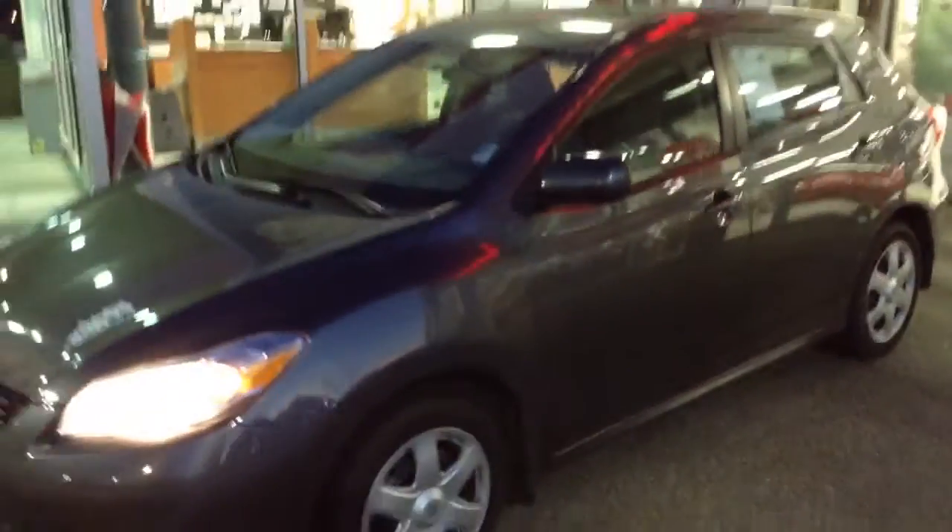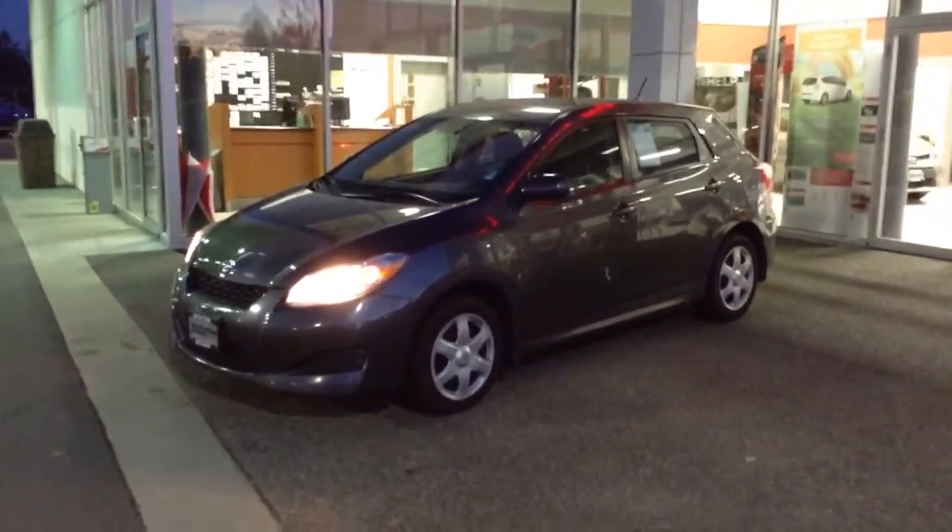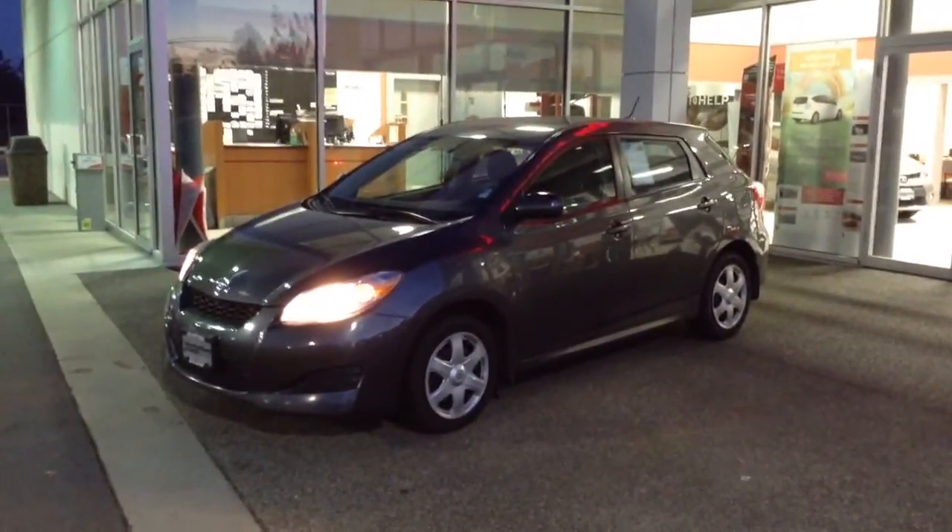That's our 2010 Toyota Matrix XR. My name is Brandon Robinson at Jim Pattison Toyota in Duncan, and I look forward to meeting you in person soon. Thanks.